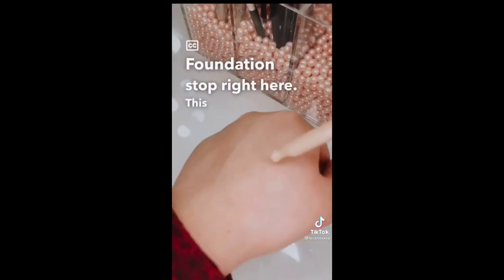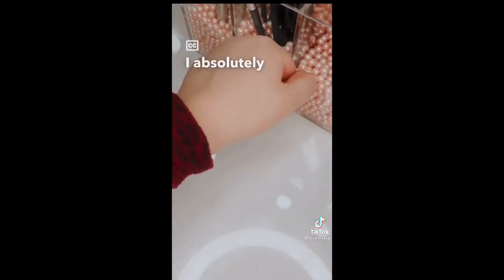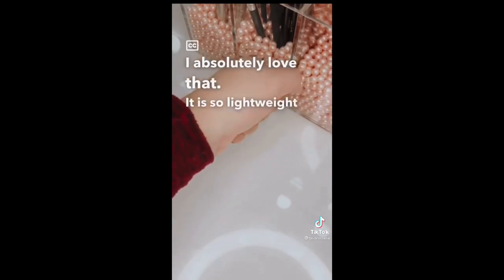If you've been looking for the perfect foundation, stop right here. This is fragrance-free and non-comedogenic, so it's great for acne and oily-prone skin. I absolutely love that it is so lightweight, yet full coverage.